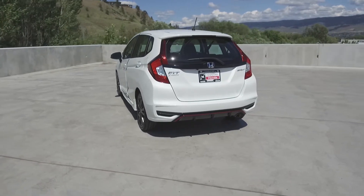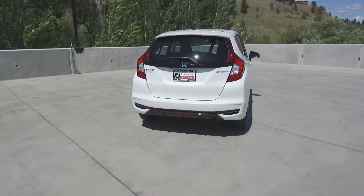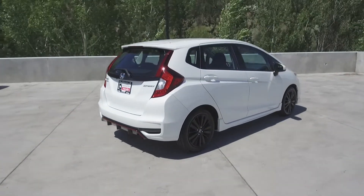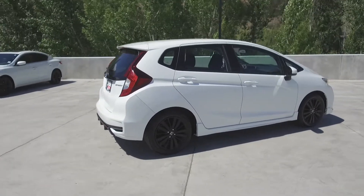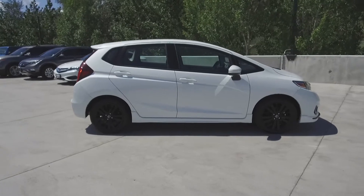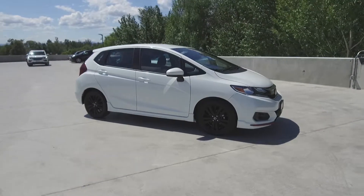Thank you for checking out this video of this pre-owned 2018 Honda Fit Sport. Here at Harmony Honda we stand behind the vehicles we sell and we guarantee that you will be satisfied, which is why we offer a 30 day or 2500 kilometer no hassle exchange policy for your peace of mind. We have a family friendly low pressure environment and we don't charge documentation fees or any other hidden charges.